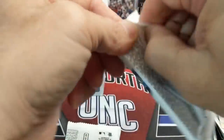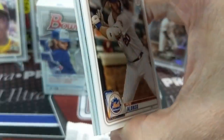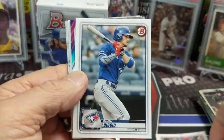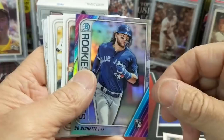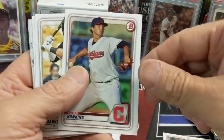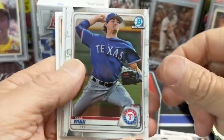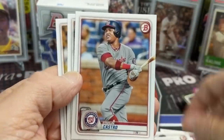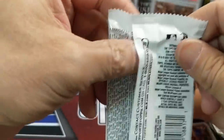He contacted me and sent a picture of what he got from a single Bowman blaster he bought from his buddy. He pulled the Dominguez green shimmer on-card autograph from Chrome — and the last one sold for something like three thousand dollars. It's crazy. Also in this pack, Damon Jones first.